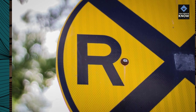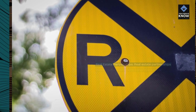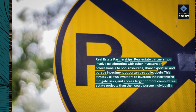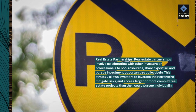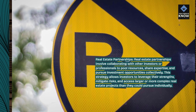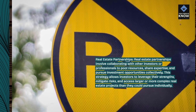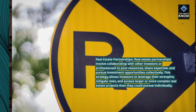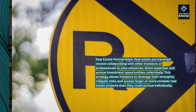Real estate partnerships. Real estate partnerships involve collaborating with other investors or professionals to pool resources, share expertise, and pursue investment opportunities collectively. This strategy allows investors to leverage their strengths, mitigate risks, and access larger or more complex real estate projects than they could pursue individually.